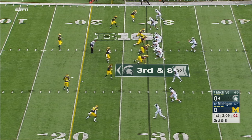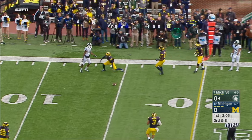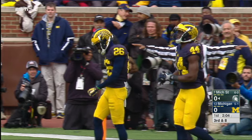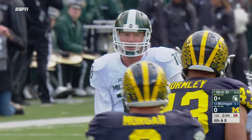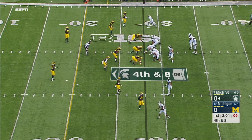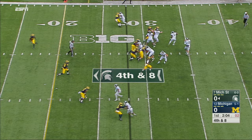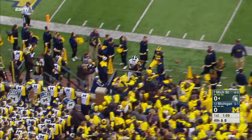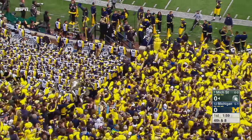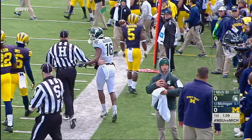A drive of eight minutes. Cook throws and it's batted down by Jordan Lewis. They're going for it on fourth and eight — they're in field goal range but have had a lot of problems on special teams, including field goals. High snap, a blitz from Michigan, Cook throws into single coverage, way out of bounds. After 16 plays, Michigan State turns it over on downs.